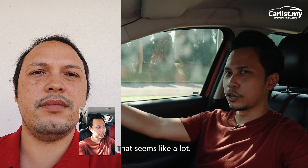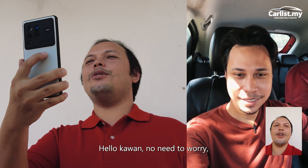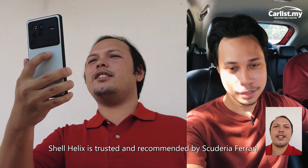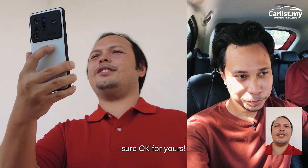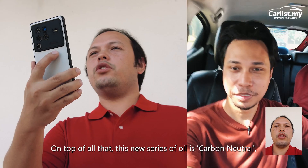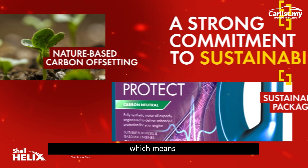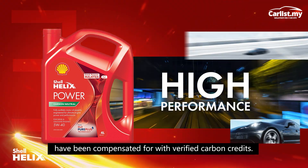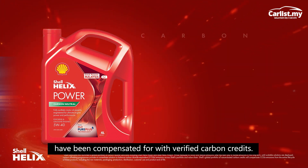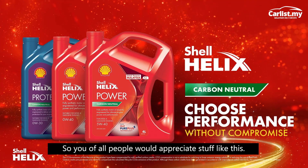Wow, that seems like a lot for my car. Is that too much for me? No need to worry — Shell Helix is trusted and recommended by Scuderia Ferrari, sure okay for yours. On top of all of that, this new series of oil is carbon neutral, which means the carbon emissions of the life cycle of this product have been compensated for with verified carbon credits. So you, of all people, would appreciate stuff like this.